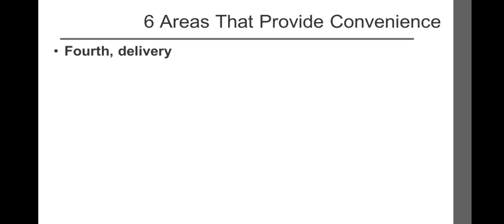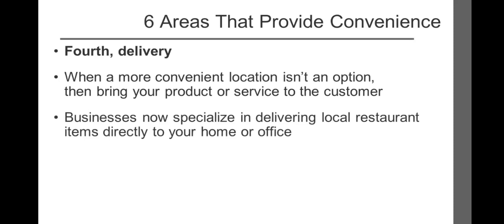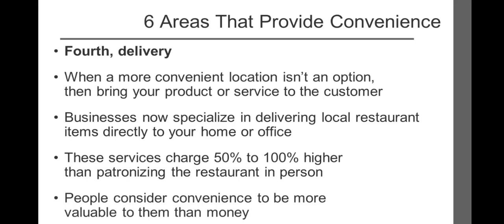A fourth area to look at involves delivery. When providing your customers with a more convenient location isn't an option, the next best thing is to bring your product or service to the customer. There are now businesses that specialize in delivering local restaurant items directly to your home or office. This service delivers the meal and charges a set fee that's typically 50% to 100% higher than patronizing the restaurant in person, further emphasizing that people consider convenience to be more valuable than money. Dry cleaners are now using delivery to dramatically increase their revenue and profits — coming to your home on a specific day to pick up dry cleaning and delivering it back to your front door.